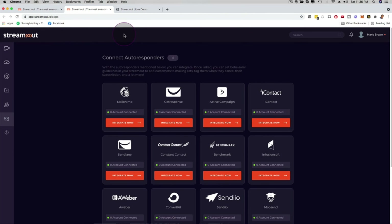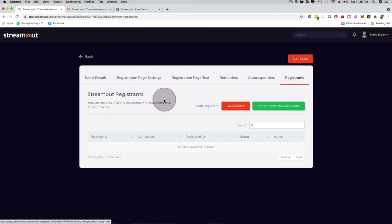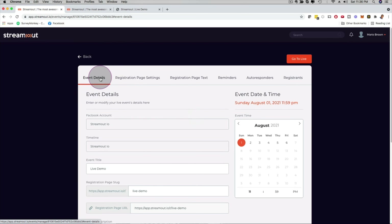If you use email reminders, SMS reminders, and WhatsApp reminders together, you have a very high chance of achieving a high attendance rate on your live stream. You can click on Registrants to bulk upload registrants, import from previous events, view registered users, and manage your registrants. Everything is very step by step and easy to use — then you just schedule the stream and you're good to go.